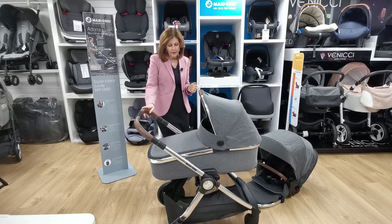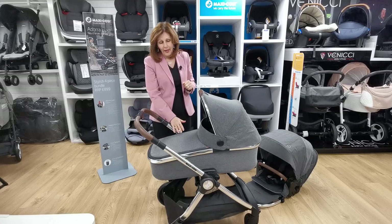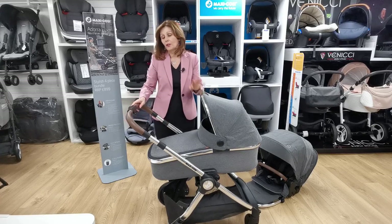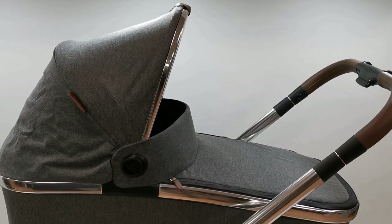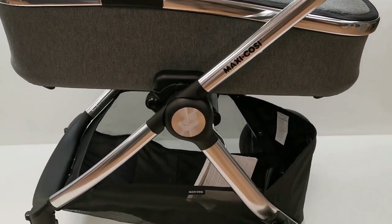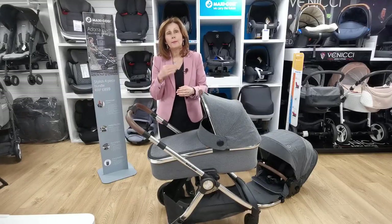I've put this on sideways because I really love the angle of this carry cot. It just comes in the one color, and as you will see on the handle we do have this gorgeous brown handle which is super popular at the moment, with our lovely chrome trim. As you can see, the carry cot has a slight slope to it. This is because if your baby is sleeping, it is recommended that their head should be slightly higher than their toes.